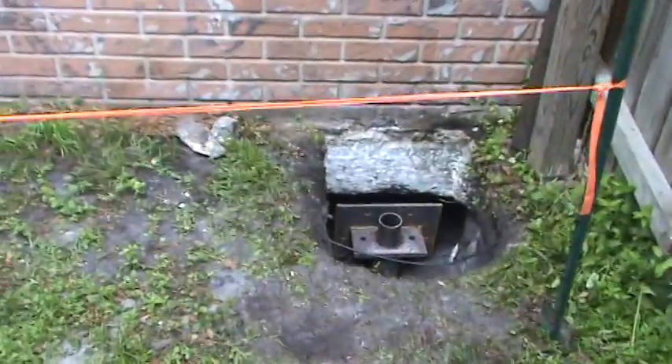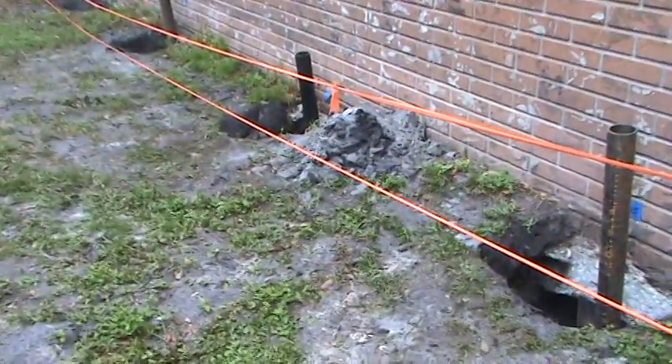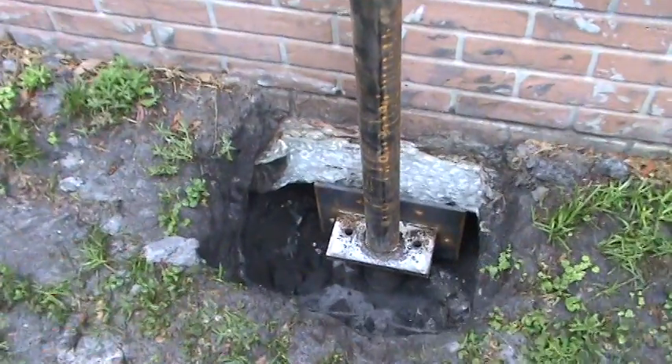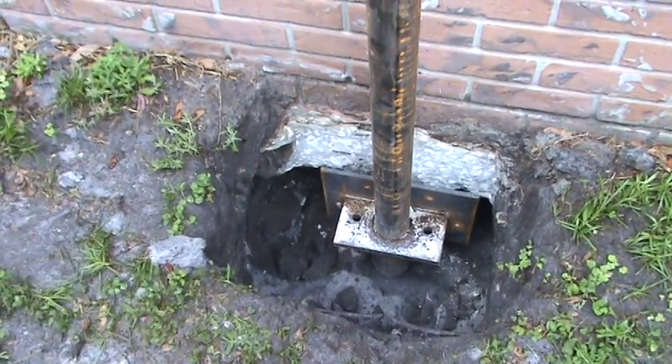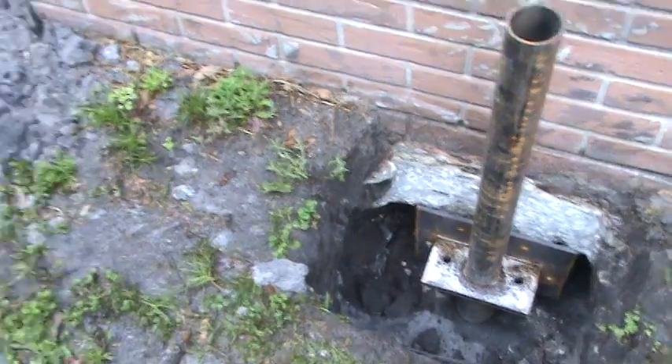They run everything across the house, front to back, side to side. And when they're raising and lowering these things, putting them in the ground, you can literally feel the entire house shake. It's like a 5.0 earthquake.